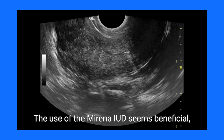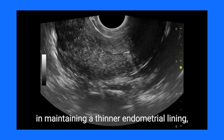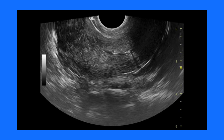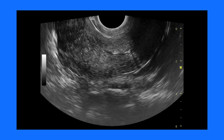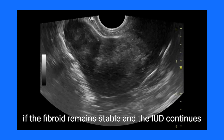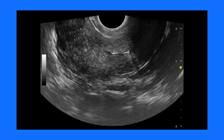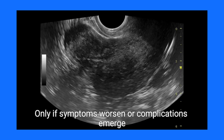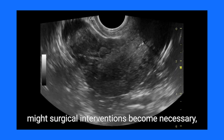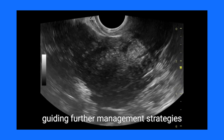The use of the Mirena IUD seems beneficial, as it aids in controlling bleeding symptoms and in maintaining a thinner endometrial lining, thereby potentially minimizing the need for surgical intervention. Overall, if the fibroid remains stable and the IUD continues effectively managing symptoms, the prognosis is excellent. Only if symptoms worsen or complications emerge might surgical interventions become necessary, guiding further management strategies.